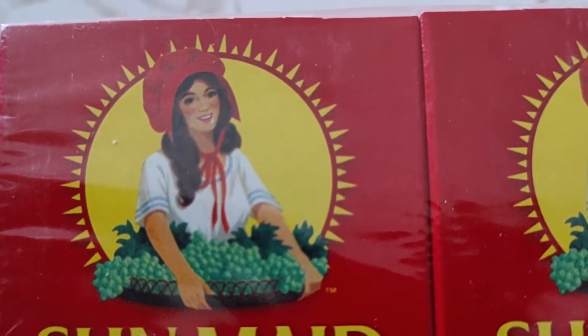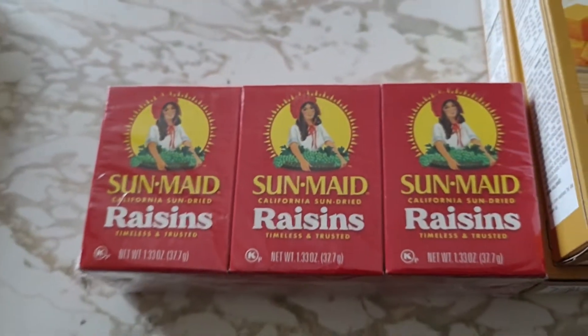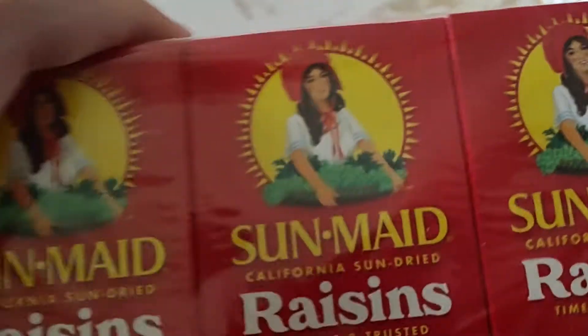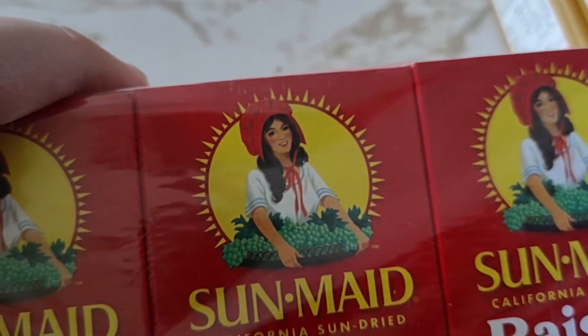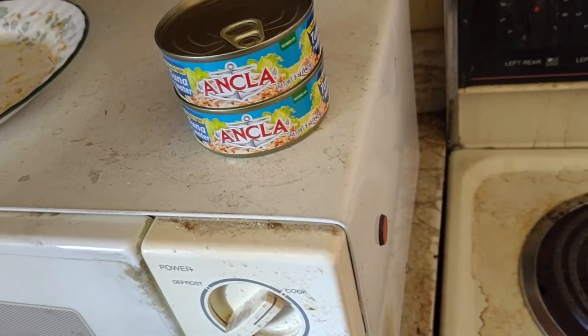She just looks like a really nice woman. I know she's fictional, but maybe she was based on an actual person. The character is fictional, but she looks nice.